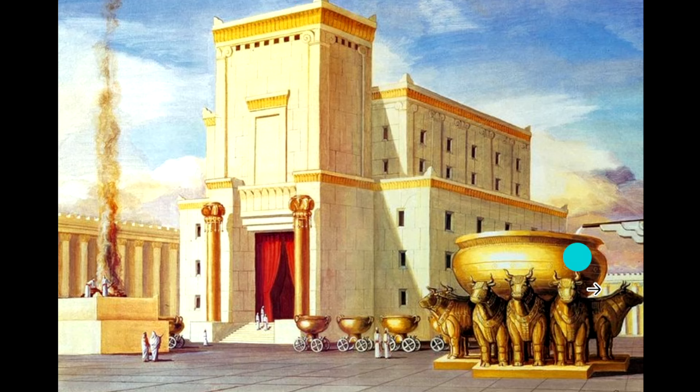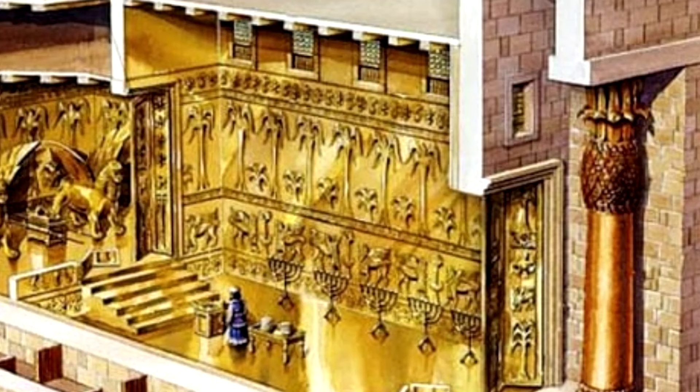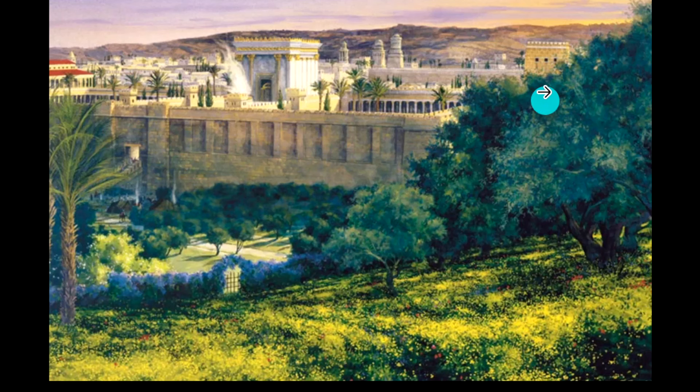Later, the tabernacle became the temple. This is Solomon's Temple — you can see the pillars in the front, the pomegranates, and the beautiful design. It was the most beautiful and richest temple; the paving stones were made of silver and there was lots of gold inside. Solomon went past what God ordered Moses to do — inside his temple there were seven menorahs, seven golden lampstands; everything was multiplied by sevens, much bigger. This is when Solomon dedicated the temple and the glory of the Lord filled it.